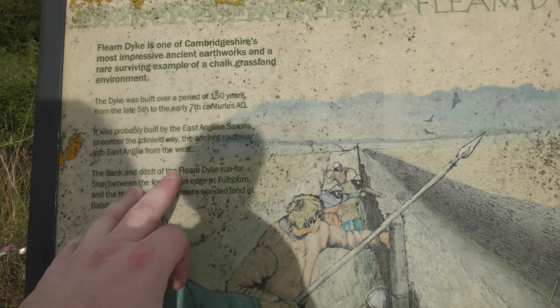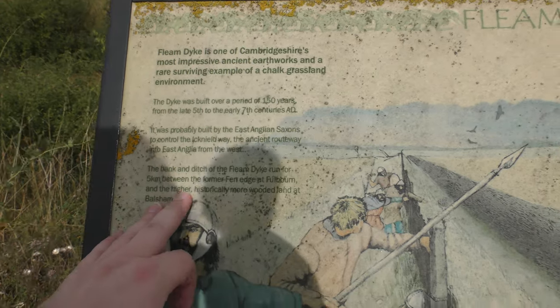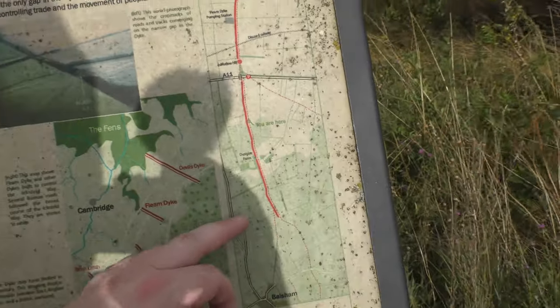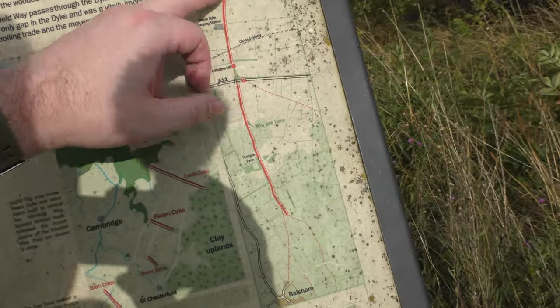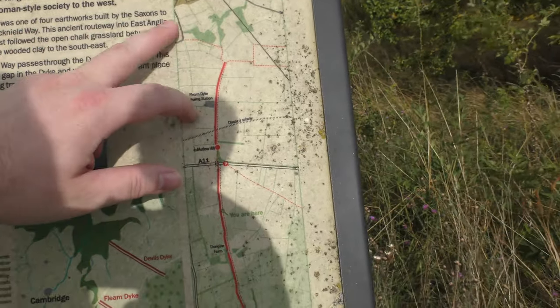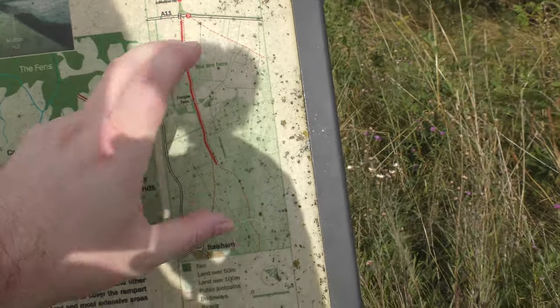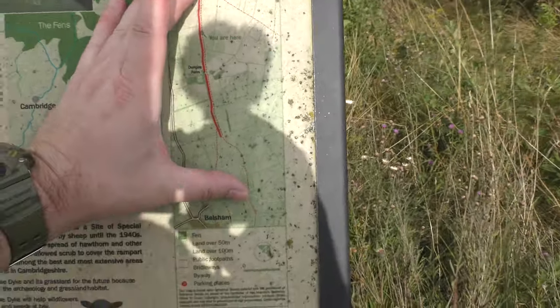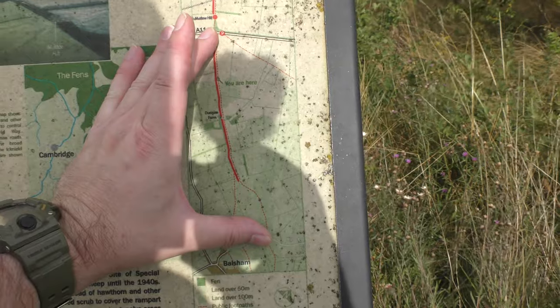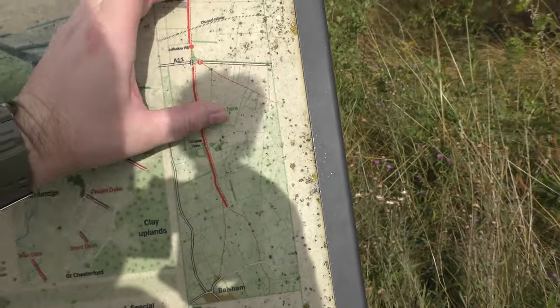The bank and ditch of the Fleam Dyke run for 5km. As I said, I measured it using Google Earth's measuring tool. From Fourbourne Fen where you start to the A11 is about 1.7 miles, and from the A11 to where you start with your car is about another 2.7 miles. Where they get 5km from for just the dyke, I don't know.